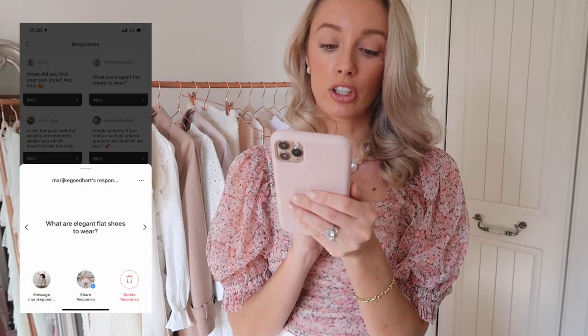Nini has asked when did you find your own style and how? I recommend watching my style evolution video — I think I called it a decade of style — which explains how my style developed over my childhood and teenage years. You should also watch a more recent video I did on how to find your personal style. And Marije Kegodhart has asked what are elegant flat shoes to wear? I would say mules and shoes with a pointed toe, because they have those leg-elongating effects. My favourites are my Nicholas Kirkwoods, and Pretty Ballerinas have some really beautiful options as well.